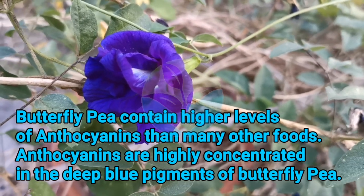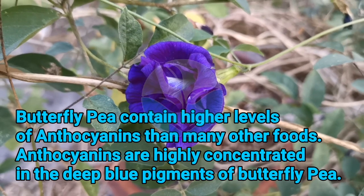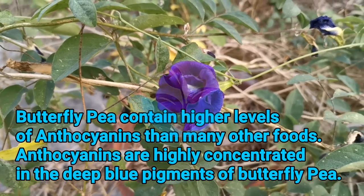Butterfly Pea contains higher levels of anthocyanins than many other foods. Anthocyanins are highly concentrated in the deep blue pigments of Butterfly Pea.